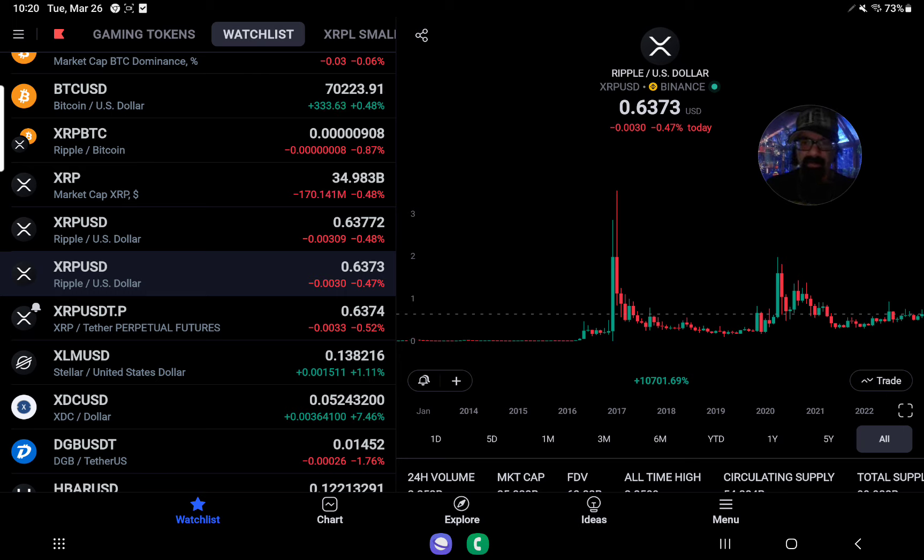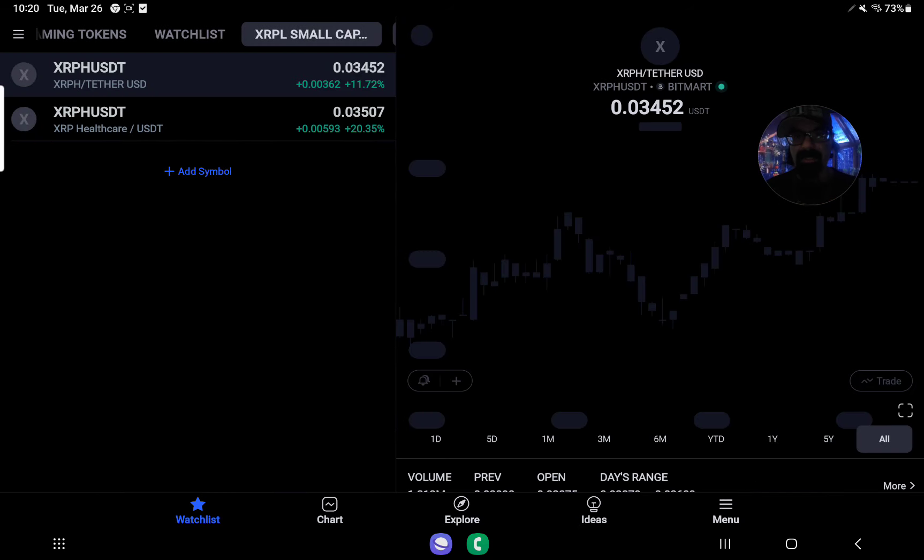Good morning. 10:20 a.m. Eastern Standard Time on this Tuesday, March 26th, 2024. I'm XRP Future Millionaire, and I reside in the great state of Michigan. Let's start off with some good news.